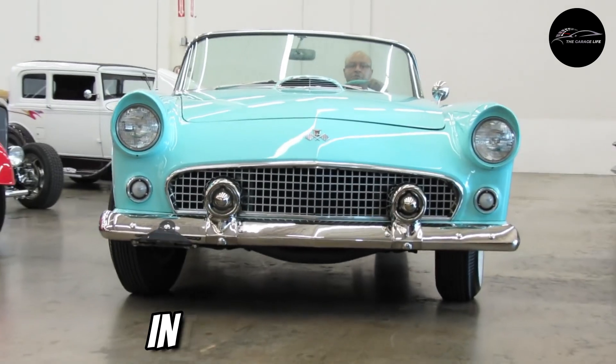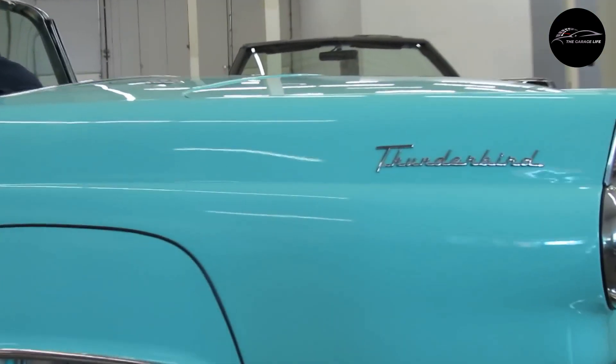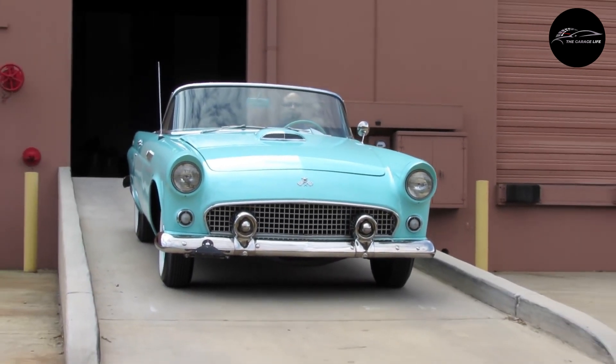Number 9: Ford Thunderbird. Introduced in 1955, the Ford Thunderbird redefined luxury sports cars. Its blend of power, style, and comfort captured the American spirit.